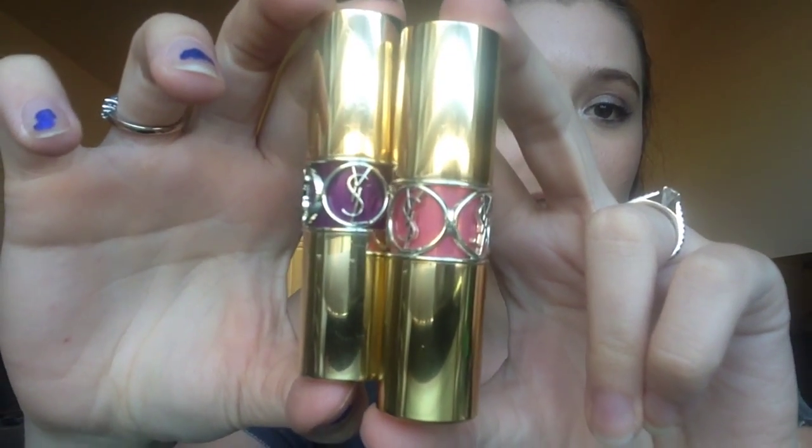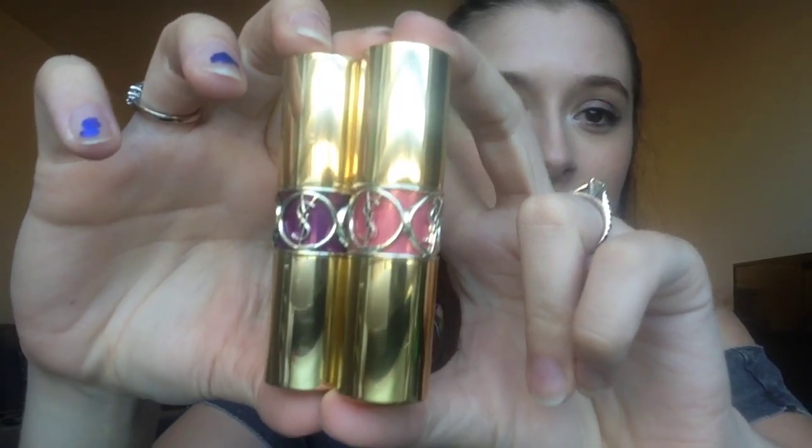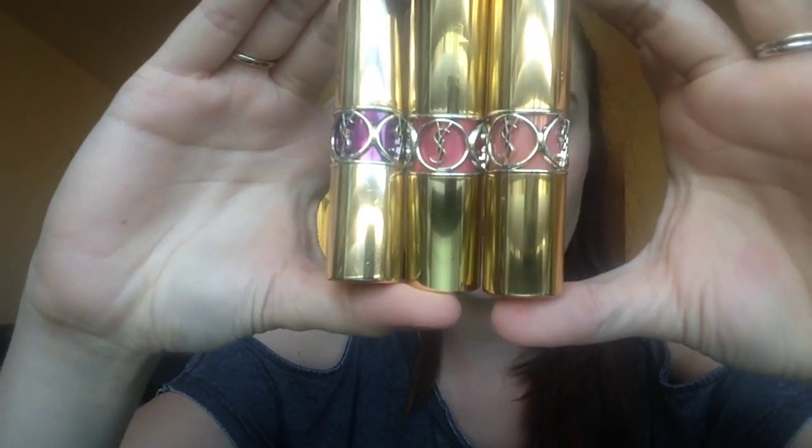Behind the logo you can actually see the color of the lipstick. For example, this one's a bit purple, this one's a peachy kind of pink shade, and here's a more nude. So you can see the color through the packaging — it's not the actual lipstick, it's just kind of like a cover on the back. It's a very, very pretty gold tube. If you compare them to other lipsticks, you can actually feel the weight — they are heavy and feel really luxurious, and you feel really fancy when you hold them.